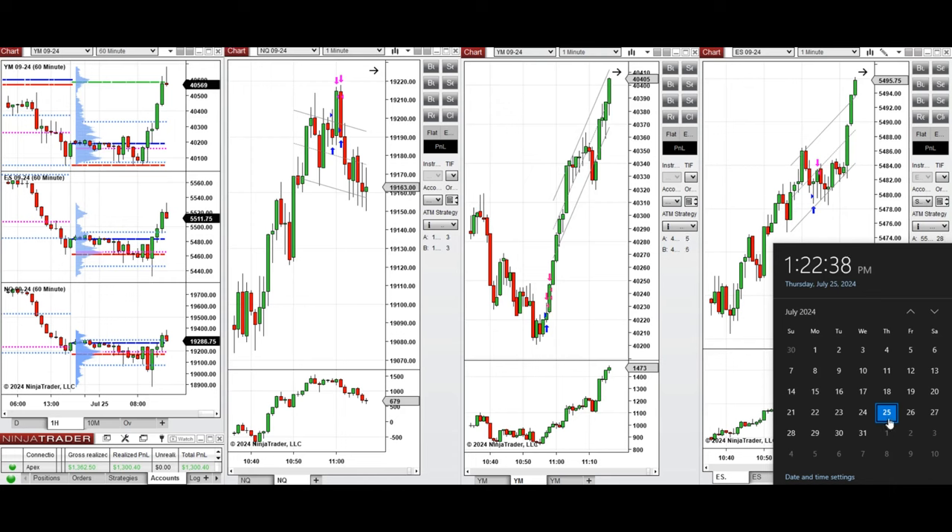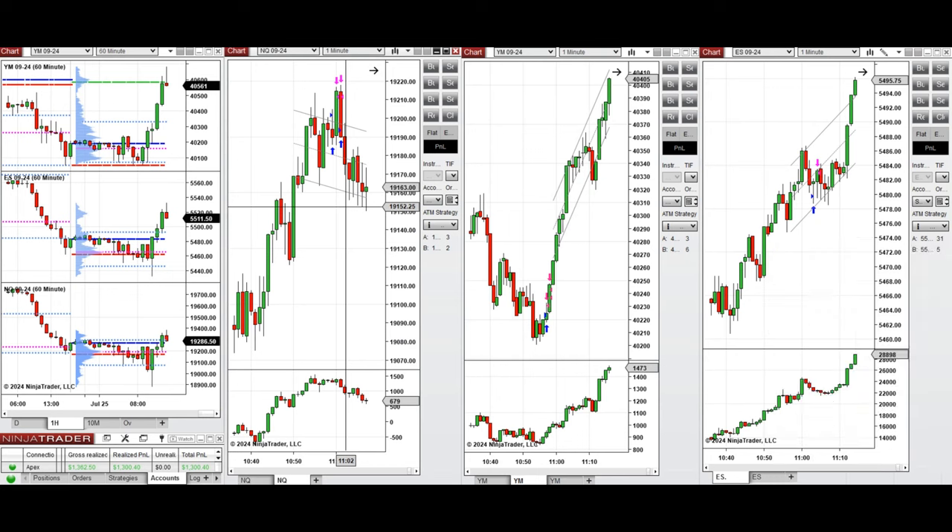Hello everyone, I'd like to share with you the trades that I have taken today on Thursday, 25th of July 2024. These trades were taken on Nasdaq, Dow Jones, and S&P 500 futures.